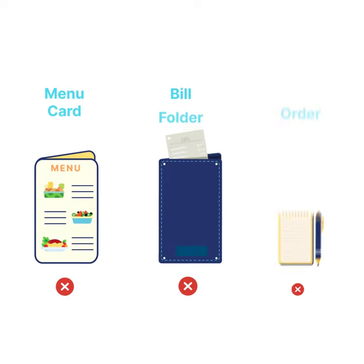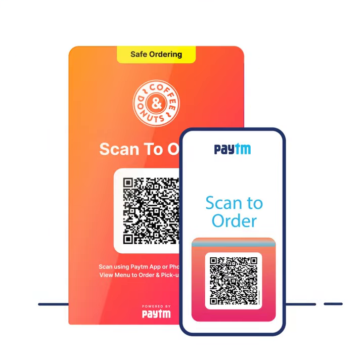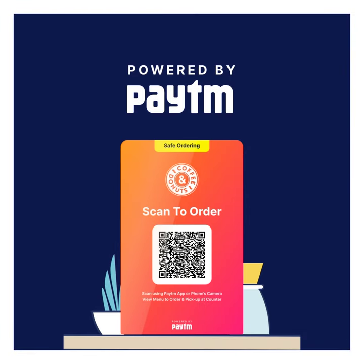Our solutions make all the physical touch points safe and smart, reducing your operation costs. With a complete hassle-free integration for all kinds of food outlets — get on board with Paytm today and confidently welcome back your customers.